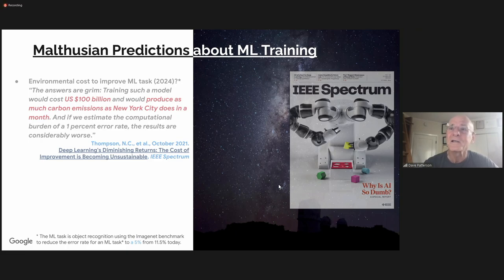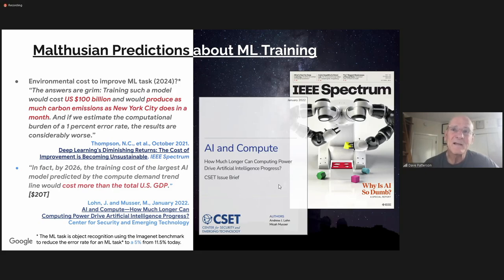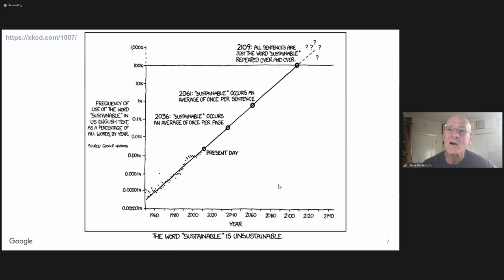If you think that claim is startling, it was topped six months later by a white paper claiming that in four or five years it was going to cost more than the GDP of the United States. This reminded me of a cartoon from XKCD, where to be humorous, the cartoonist extrapolated the word 'sustainable' on a long curve over time — showing it would appear on every page of English text, then in every sentence 40 years from now, and 90 years from now all English text would just be the word 'sustainable' over and over. He says the word sustainable is unsustainable. That shows the danger of extrapolating and assuming nothing changes on a log scale.